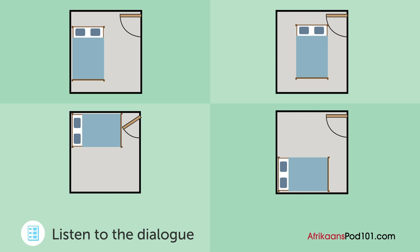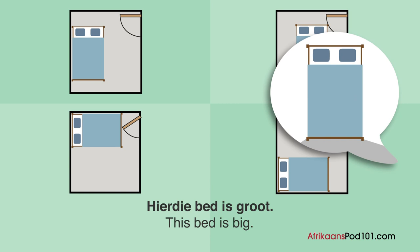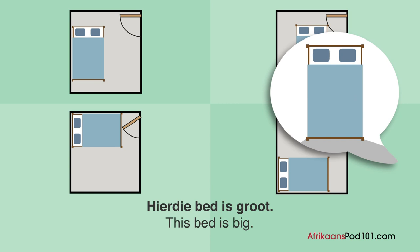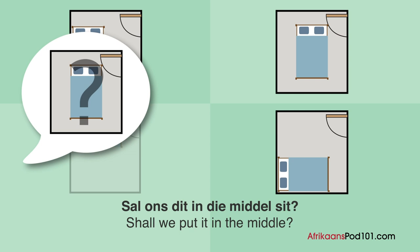A woman bought a bed. Where is she going to put it? Helper: 'Hier, die bed is groot.' Woman: 'Ja, ek kan dit nie by die deur sit nie.' Helper: 'Kom ons sit dit aan die einde van die kamer.' Woman: 'Sal ons dit in die middel sit?' Helper: 'Nee, kom ons sit dit in die hoek.' Woman: 'Reg, klink goed. Kan jy my help om dit op te lig?'